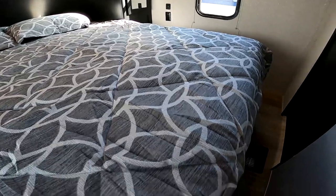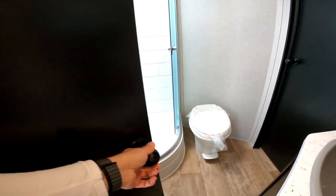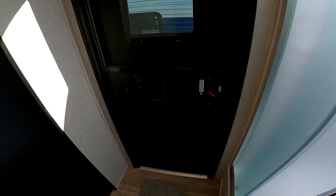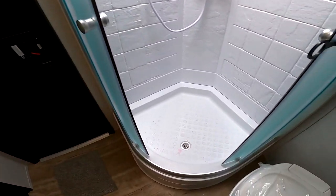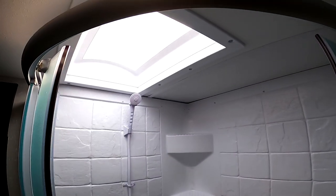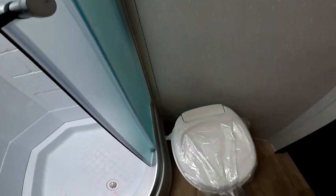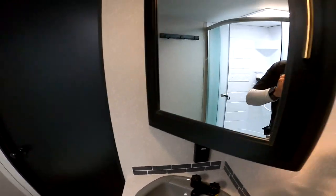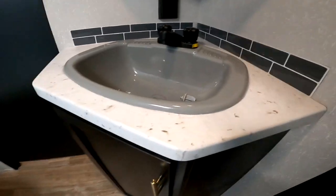You also have storage underneath the bed. You do have your own door to the bathroom if you'd like. Really great-sized bathroom with a secondary entrance — so if you're at the beach, you can come in and out without getting your camper dirty. Big shower, nice skylight, hooks for hanging towels and clothes, foot flush toilet, medicine cabinet, grounded power connections for a blow dryer, and storage underneath the sink.